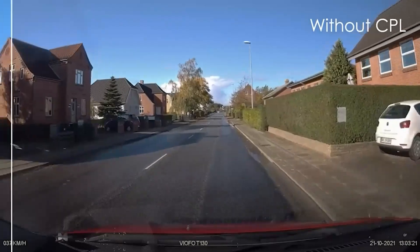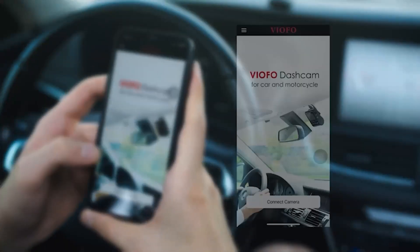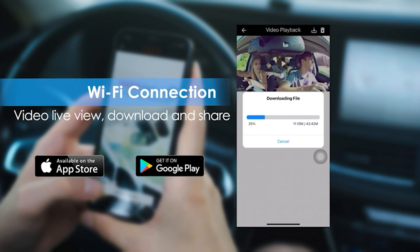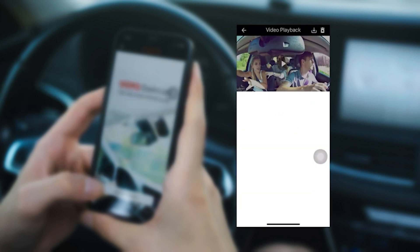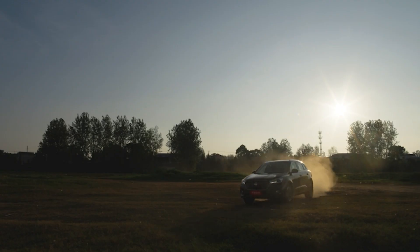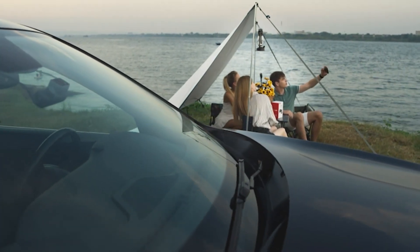The dash cam's sleek black exterior is also very attractive, and it's built from high-quality materials that make it durable and long-lasting. In conclusion, the Viofo T130 3-channel dash cam is an outstanding investment for anyone who needs a reliable and high-quality dash cam for their vehicle, with its comprehensive recording capabilities, built-in Wi-Fi and GPS, and attractive design.